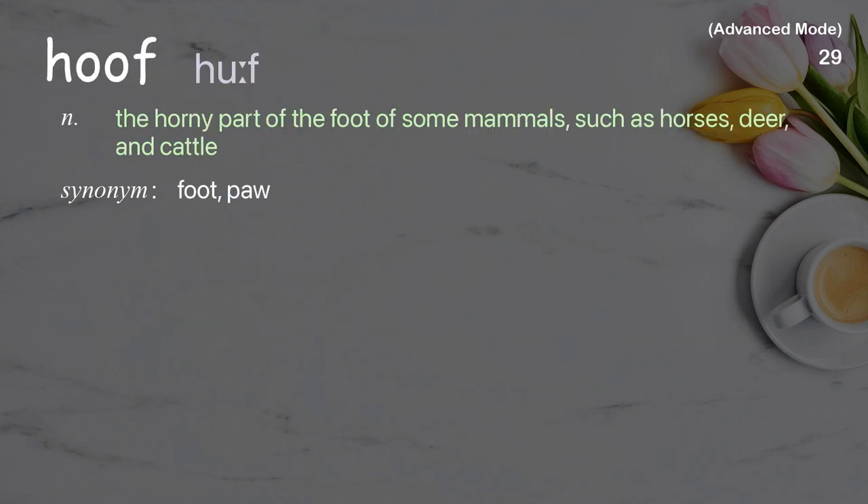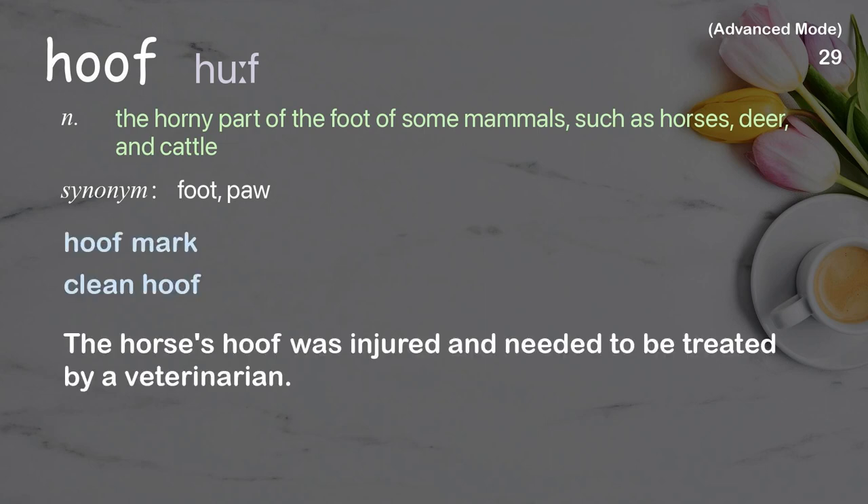Hoof: the horny part of the foot of some mammals such as horses, deer, and cattle. Examples: hoof mark, clean hoof. The horse's hoof was injured and needed to be treated by a veterinarian.